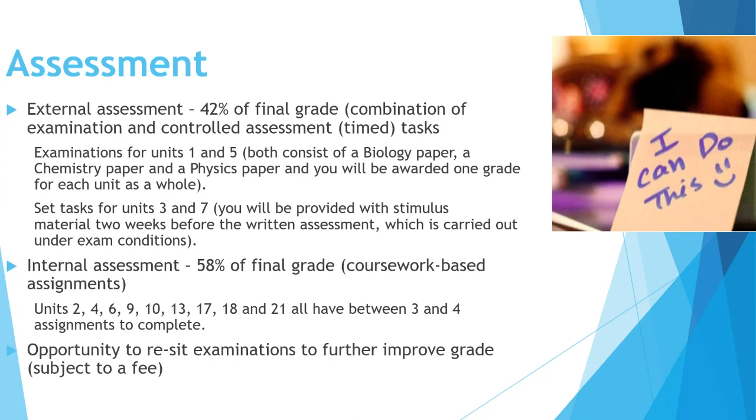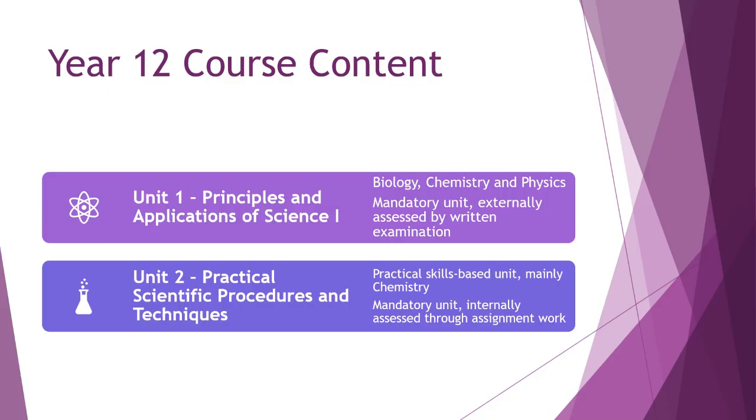Just like GCSEs and A levels, you do have the opportunity to re-sit exams to further improve your grades, though that may be subject to a fee depending on how many re-sits are needed.